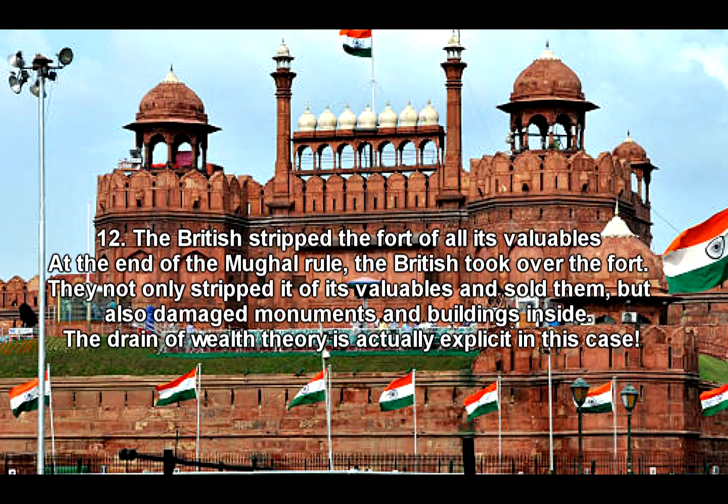Fact 12: The British stripped the fort of all its valuables. At the end of Mughal rule, the British took over the fort. They not only stripped it of its valuables and sold them, but also damaged monuments and buildings inside. The drain of wealth theory is actually explicit in this case.